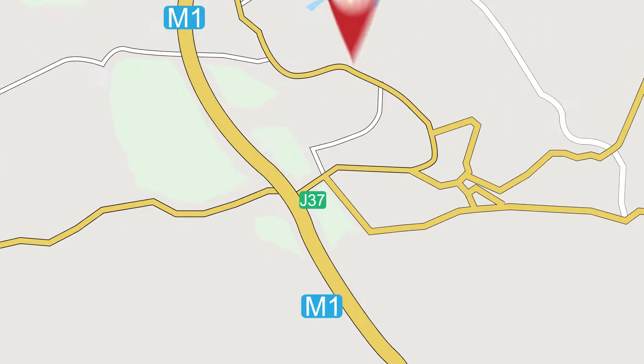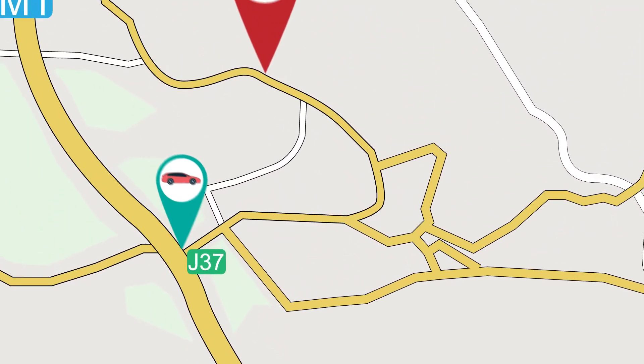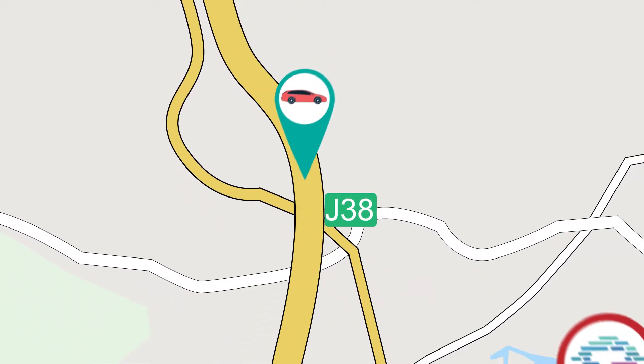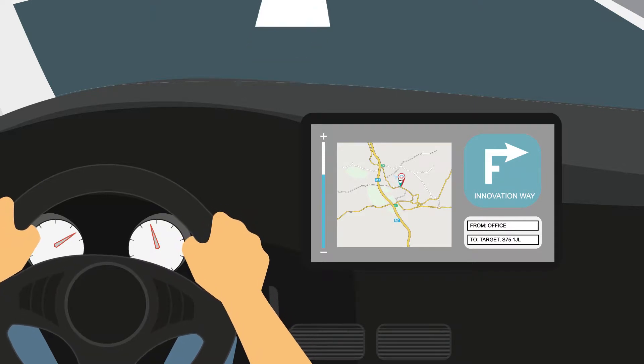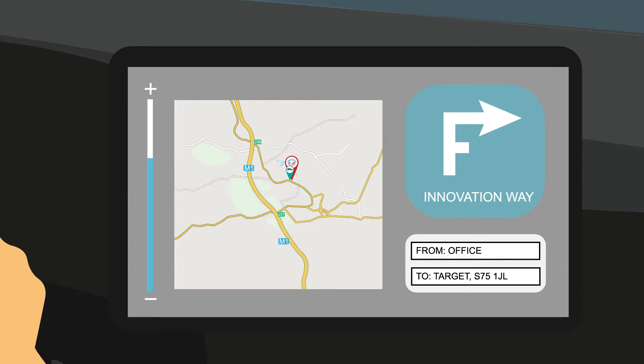If you're travelling from the south to see us, we're close to junction 37 of the M1. If you're travelling from the north, we're close to junction 38 of the M1. You can find our offices at the Business Village on Innovation Way, Barnsley. For your sat-nav, use S75 1JL and enter the second right-hand turn as you drive up Innovation Way for the main reception.